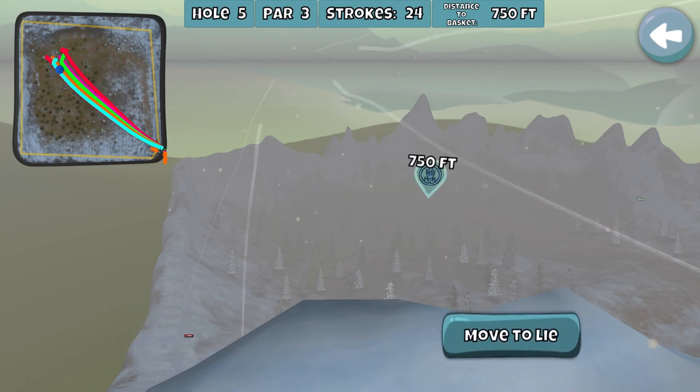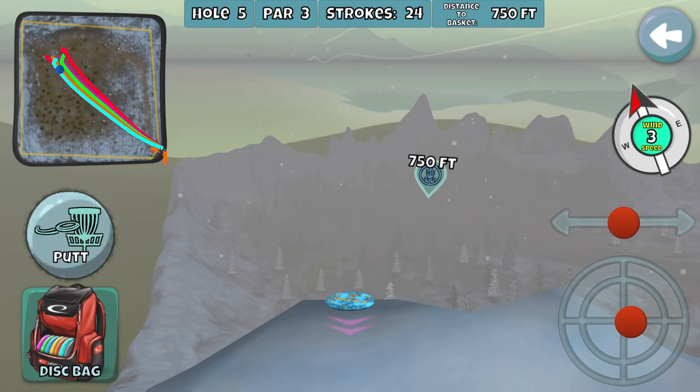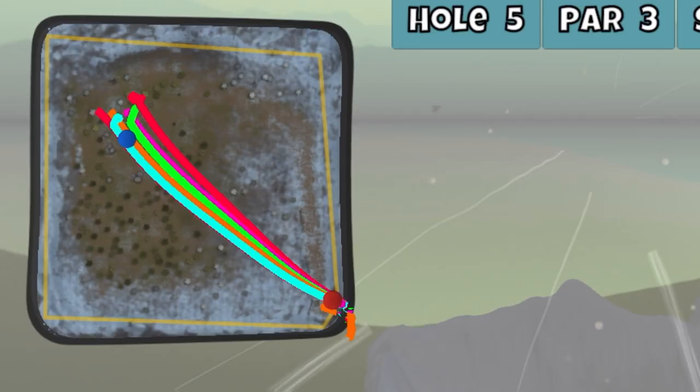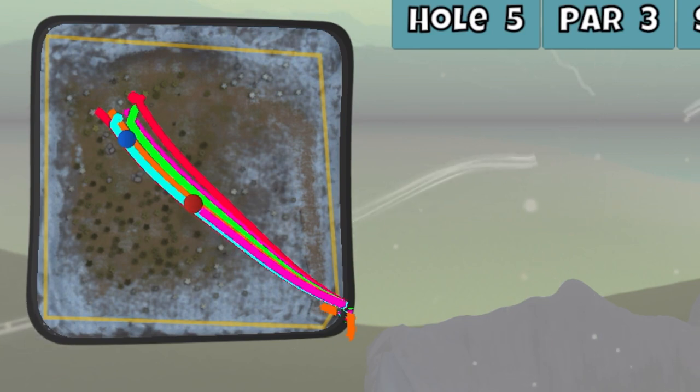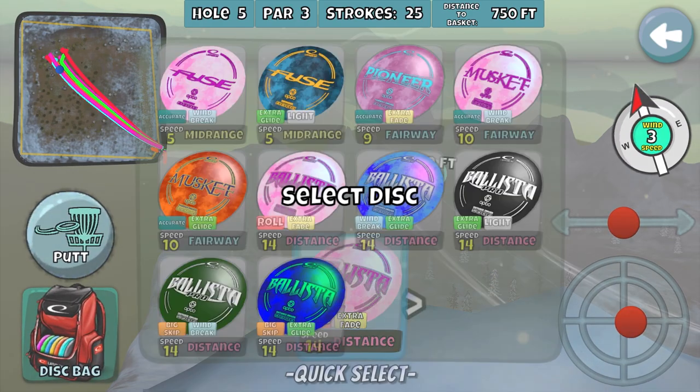Alright, we got this, this is the one — here we go. Gonna aim just a hair to the right. Tracking, tracking — this is it. Listen for the chains... it hit off the top. It dinged off the top.